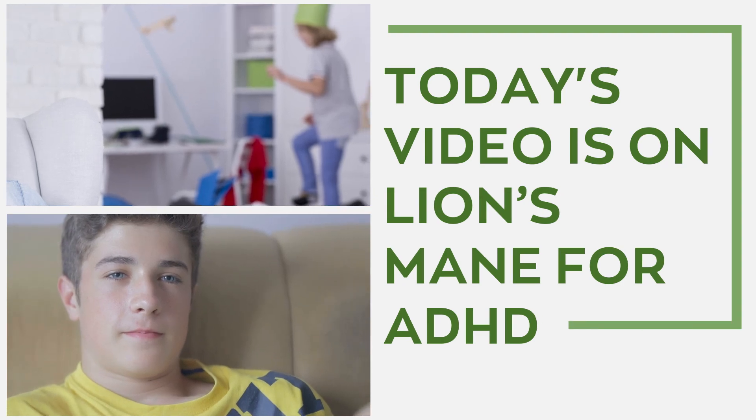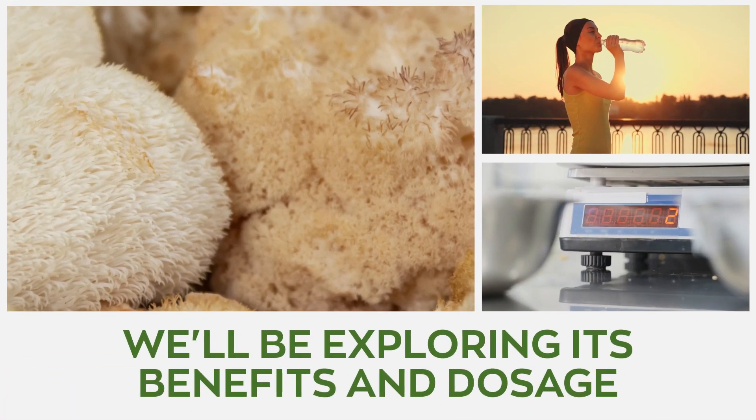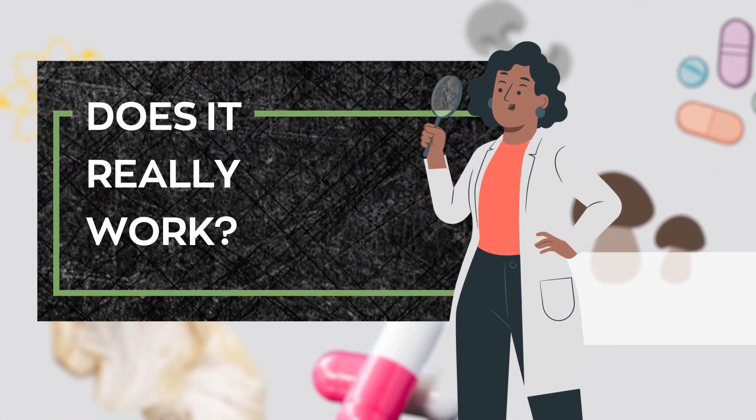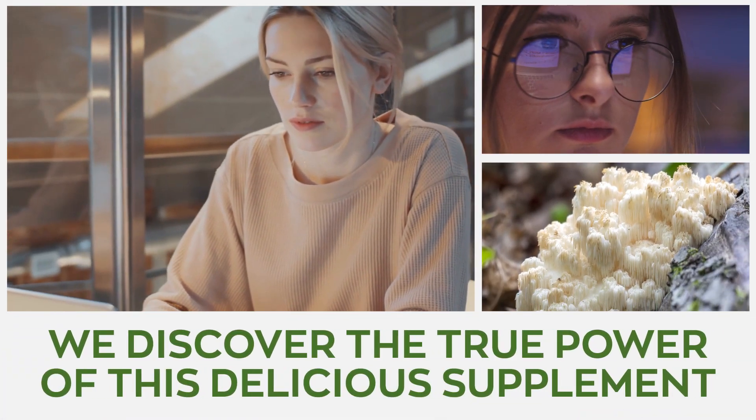Today's video is on lion's mane for ADHD. We'll be exploring its benefits and dosage. I'll also be answering the questions on your mind — does it really work? Stay tuned as we discover the true power of this delicious supplement and its relationship with brain disorders.